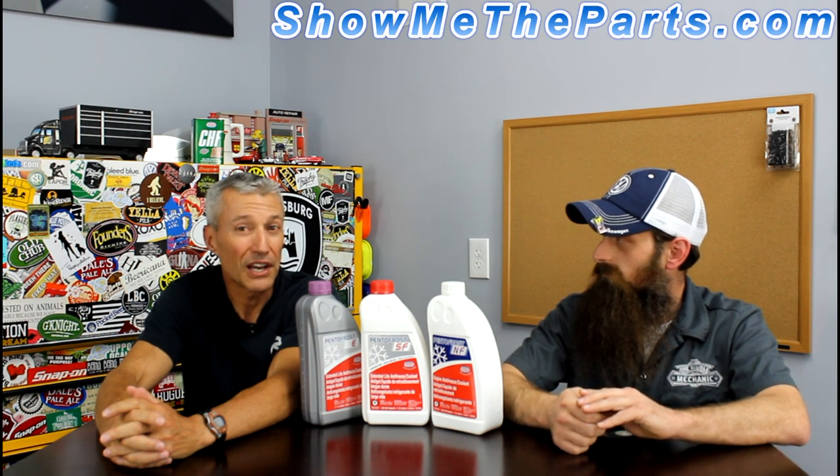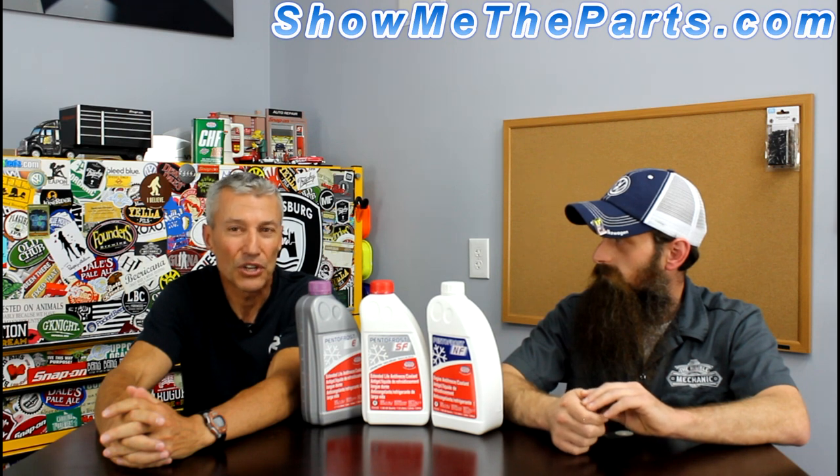We see mixed coolant at the dealership — not a ton, but a fair amount. It's usually the situation where someone panics, their coolant light came on, they pull into the auto parts store and grab whatever the guy says is okay to use, pour in a liter, and now we have to go back in and flush it out. It's actually pretty expensive and rarely do we get it all out in one flush. If it's going to take a year for some of these effects to start to happen, we may not know the long-term impact until down the road. So make sure you're using the right coolant — if you're not sure, call your local dealership, read your owner's manual. If you're interested in the Pentafrost, you can go to showmetheparts.com and look up by year, make, and model, and it'll tell you which antifreeze to use.